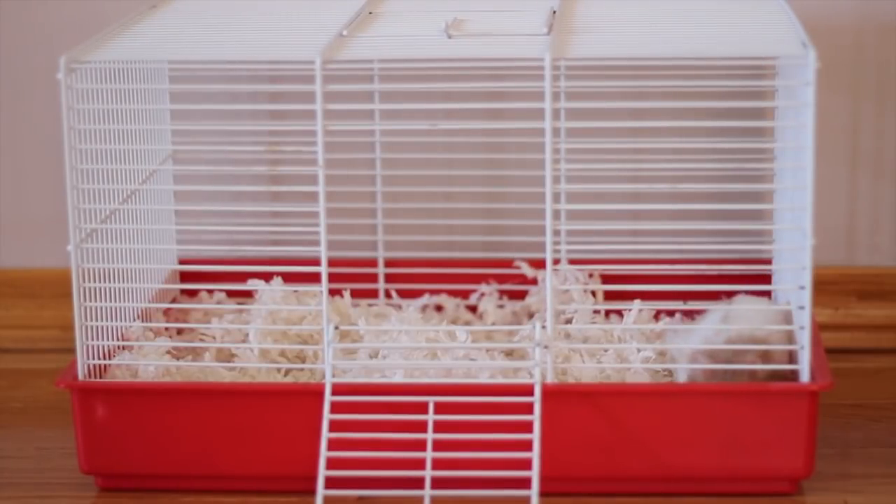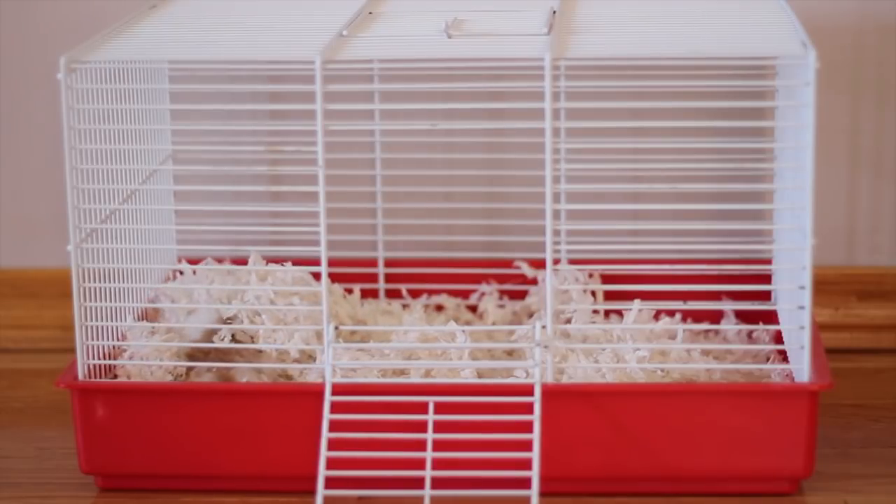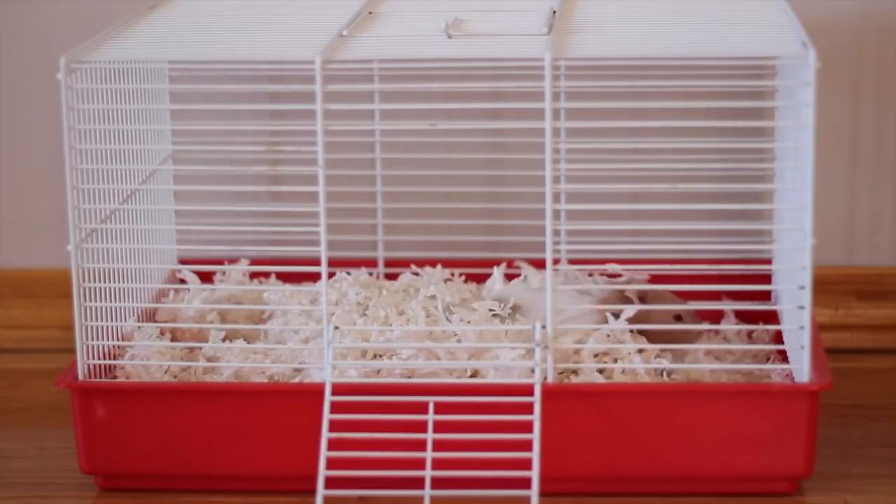The first thing you are going to want to put in your travel cage is bedding. Make sure the bedding is from the hamster's cage. That way it's going to have your hamster's scent on it and they are going to be like, okay, this is bedding that I've used before, this has my scent on it. It will get them familiar with the cage a little bit better and be less stressful for your hamster.